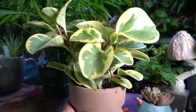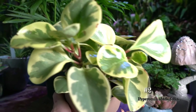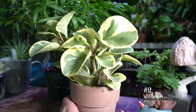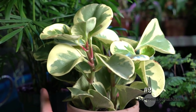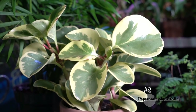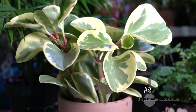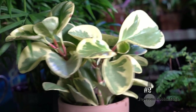Next up is a classic houseplant — this right here is Peperomia, Peperomia obtusifolia, variegated peperomia, sometimes called a miniature rubber tree. These are another popular and easy-to-find plant that are pretty easy to grow. There's lots of variation in their leaf form — some are variegated, some are not, different shapes. They generally don't get very large and they don't grow super fast.